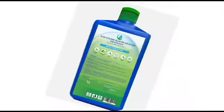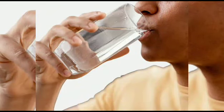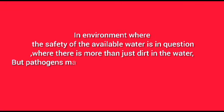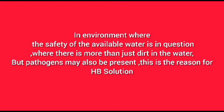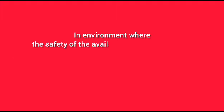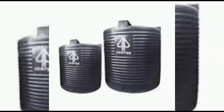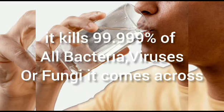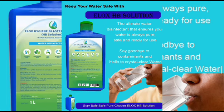Introducing HB Solution. This product is very, very effective and also a powerful disinfectant. In an environment where the safety of available water is in question, or where there is more than death in a water-borne pathogen, pathogens may also be present. This is the reason for this HB Solution. If you have a full tank, this is the solution for your water bacteria or infection, because this product kills over 99.9% of all bacteria, fungi, and viruses.